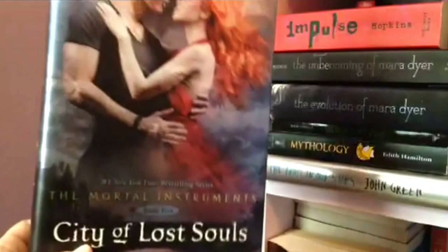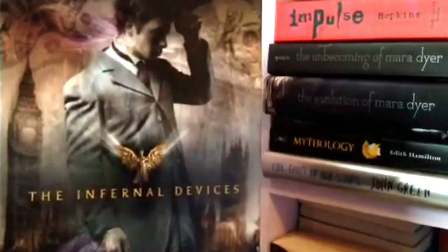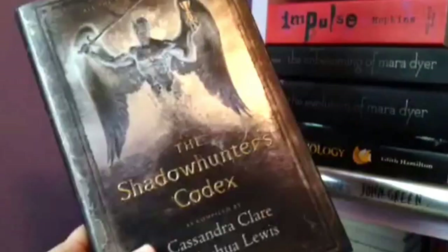I have the Infernal Devices trilogy in hardcover, but I recently lent Clockwork Angel to my friend Hannah — she is obsessed with these just as much as I am and that makes me happy. And last but not least I've got the Shadowhunters Codex by Cassandra Clare and Joshua Lewis — I'm pretty sure that's her husband. I love this — I thought it was going to be weird but I love it. When you open it up the art is amazing. You may think it's boring but it goes into info about the history of Shadowhunters and I loved it.